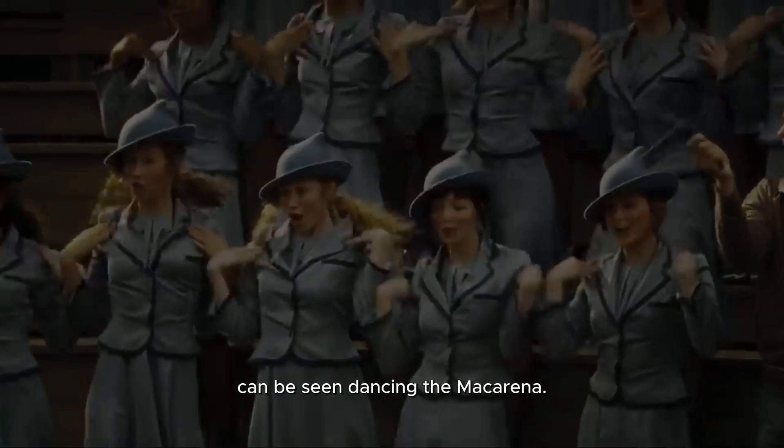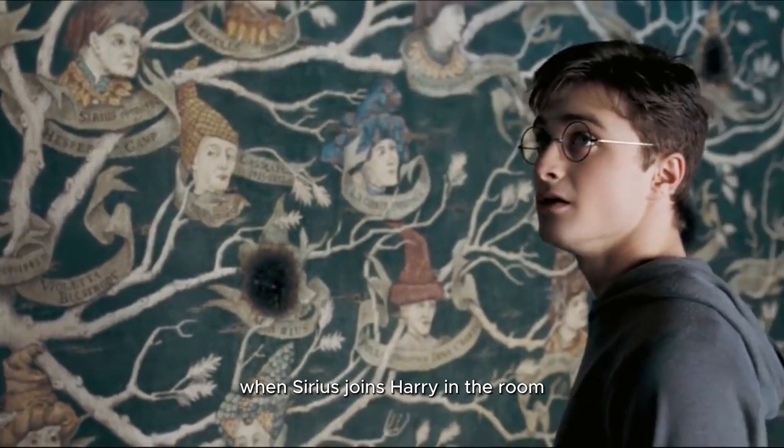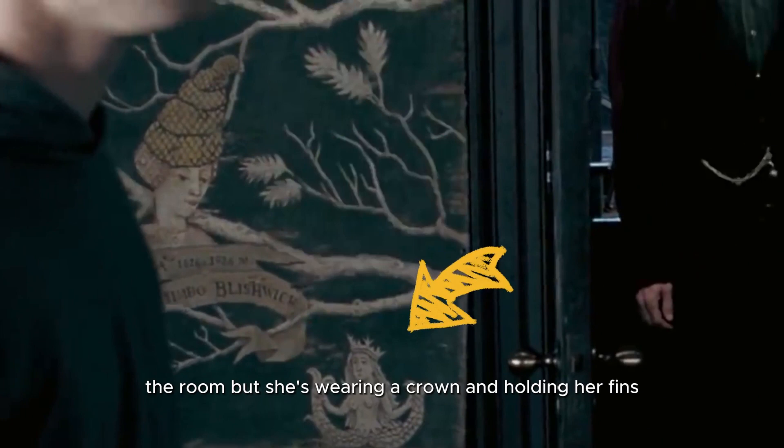13. In Harry Potter and the Order of the Phoenix, when Sirius joins Harry in the room with the Black family tree, to the lower left of the door is a Starbucks logo. The siren has been stylized to be in keeping with the decor of the room, but she's wearing a crown and holding her fins, as in the Starbucks logo.